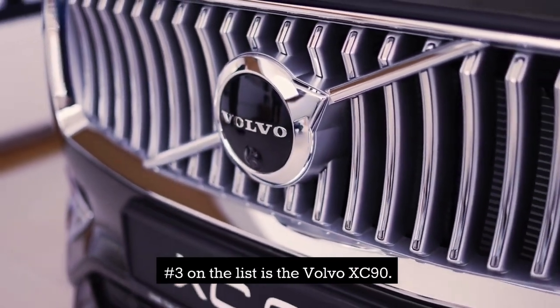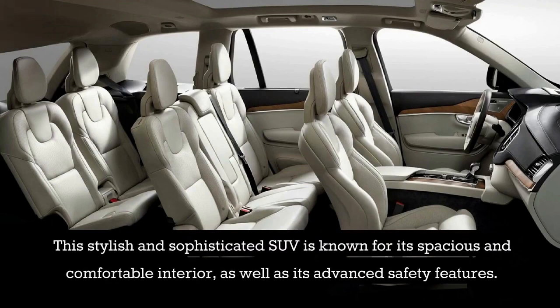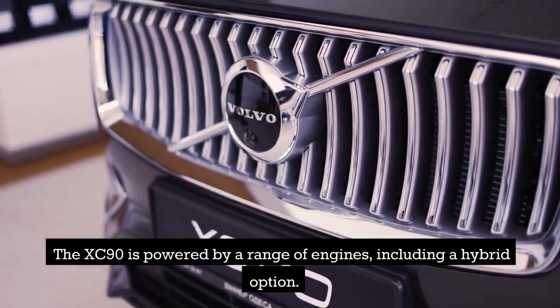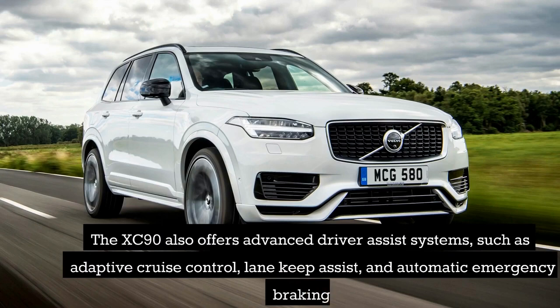Number 3 on the list is the Volvo XC90. This stylish and sophisticated SUV is known for its spacious and comfortable interior, as well as its advanced safety features. The XC90 is powered by a range of engines, including a hybrid option. It comes equipped with a panoramic sunroof and a 360-degree camera system, and also offers advanced driver-assist systems such as adaptive cruise control, lane keep assist, and automatic emergency braking.